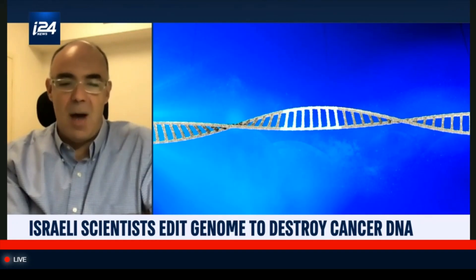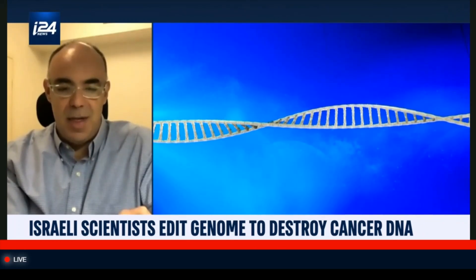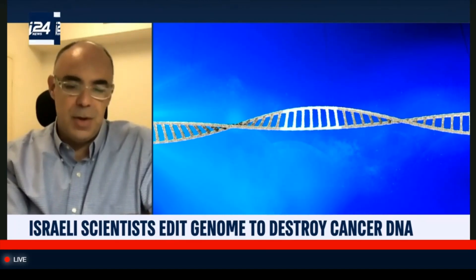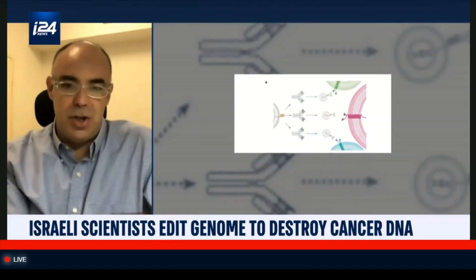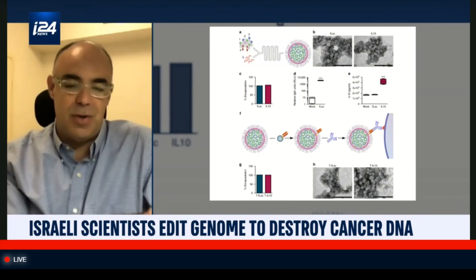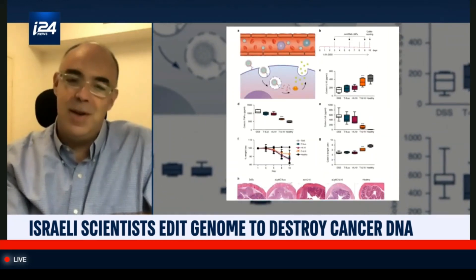The major issue is delivery — how can we deliver those very unique scissors into the right cells in an animal, for example, and how do we not deliver it into normal healthy cells? What we developed is basically a nanotechnology tool that could be scaled up. You can trap inside it those molecular scissors — scissors that cut the DNA — in the format of messenger RNA.